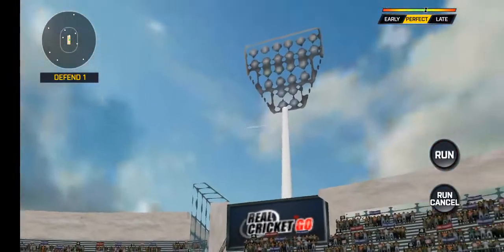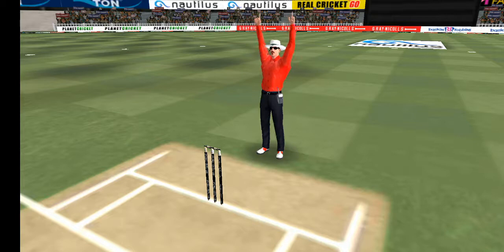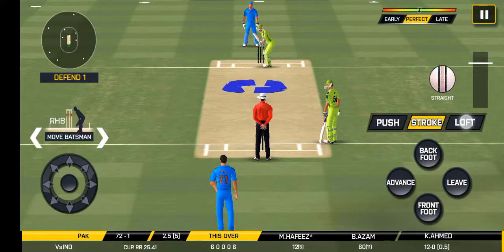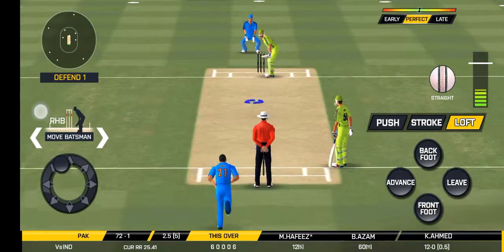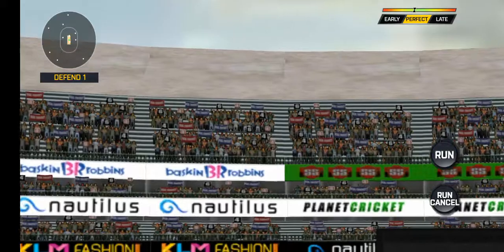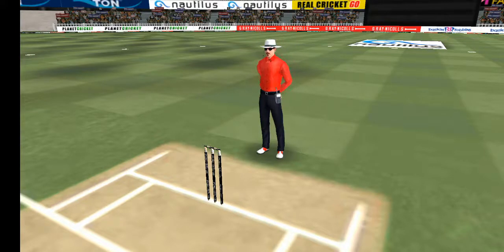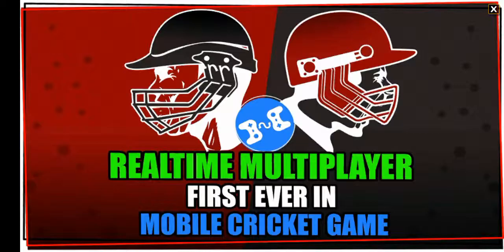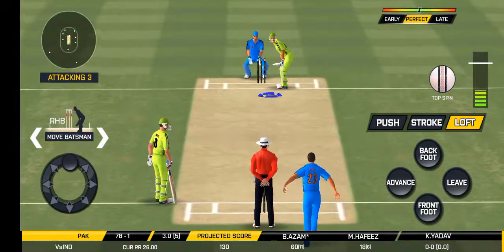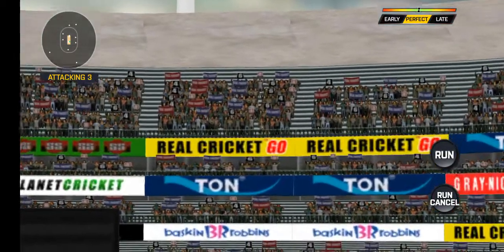He picked up that nicely, going all the way in. He had to take four steps. They would definitely have a score in their minds. That's gone high in the air and that's going to clear the boundary.